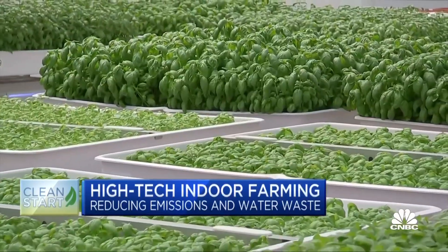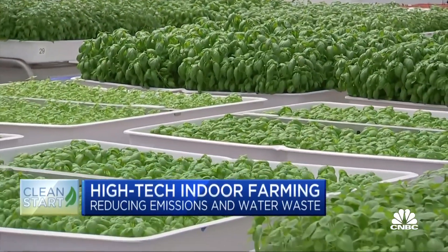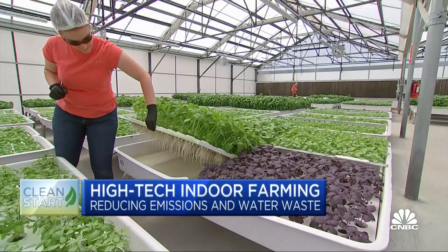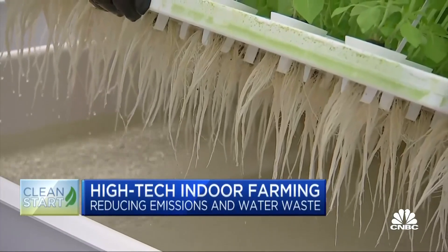Iron Ox can also vary what it grows, from vegetables to fruits and berries. It also uses hydroponics, growing crops without soil, so water goes directly to the roots. A lot of the water in field farming just gets washed out and never actually reaches the plant.